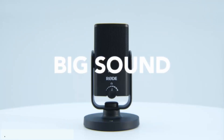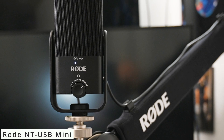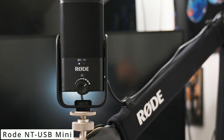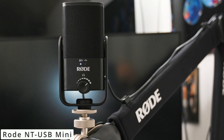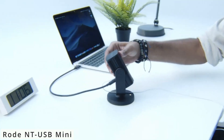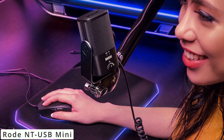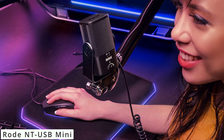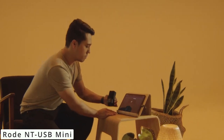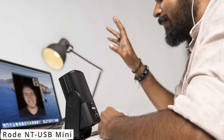Number two, we have the Rode NT-USB Mini — a compact and versatile microphone designed for content creators, podcasters, and musicians. The Rode NT-USB Mini boasts a sleek and sturdy design that's perfect for any setup. Its high-quality condenser capsule delivers exceptional audio clarity, capturing vocals and instruments with precision. This microphone offers a cardioid pickup pattern, effectively reducing background noise and focusing on the sound source in front of it. One standout feature is the built-in pop filter, which minimizes plosive sounds and ensures clean recordings. The microphone also includes a 360-degree swing mount, allowing easy positioning and adjustment to achieve the desired sound angle.